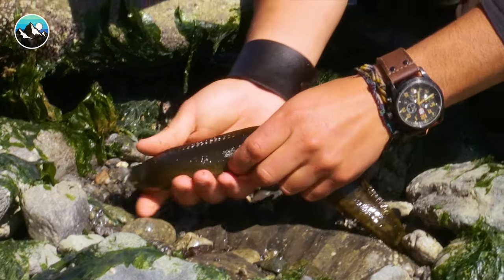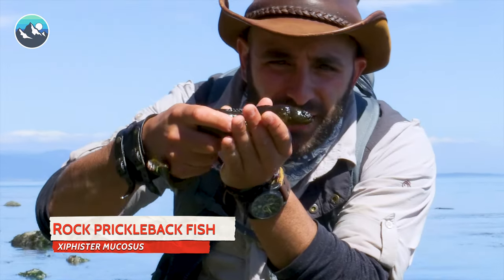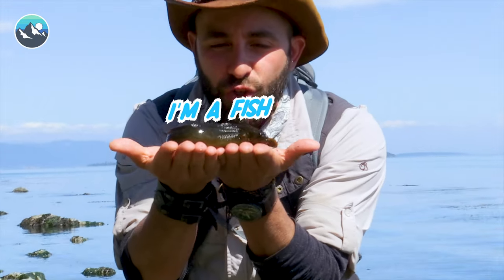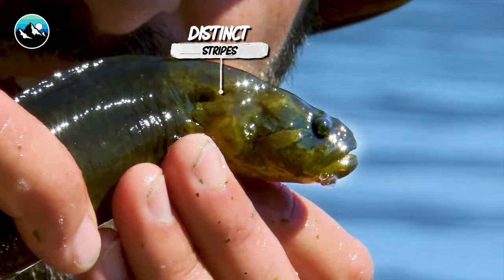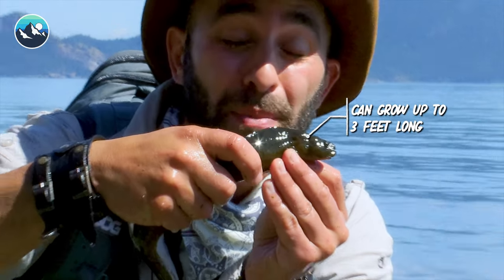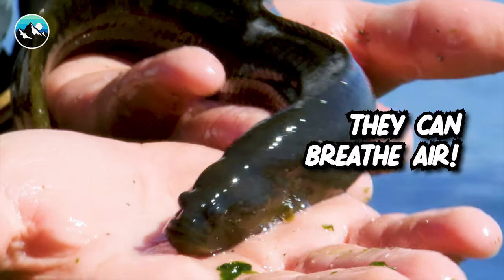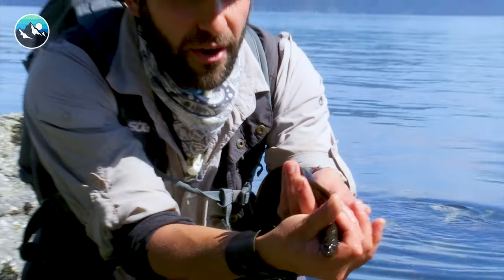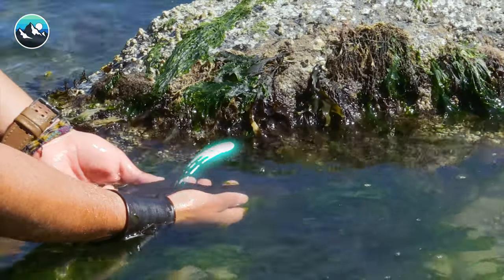It is a huge prickleback. I believe this is a rock prickleback, and I can tell that based on the distinct stripe marking right there on the front of its head. It is a fish — it's not a true eel at all, despite the fact that it really looks like one. That's how I was able to identify it as a rock prickleback. They can grow to be about three feet in length. They can actually breathe air — they breathe underwater with their gills, and then when the tide goes out, they can stay out of the water for several hours breathing air. I think it's safe to release this prickleback back into the ocean.